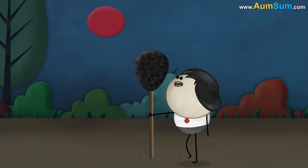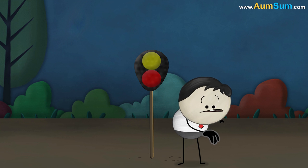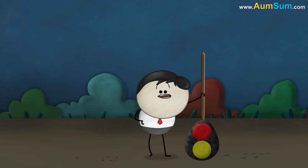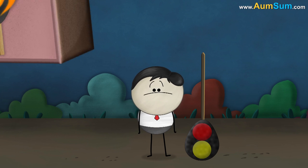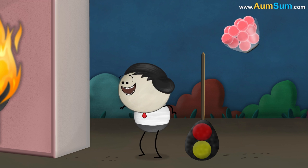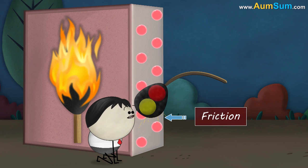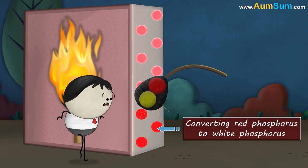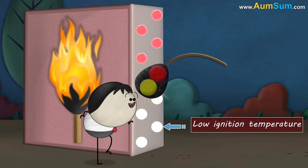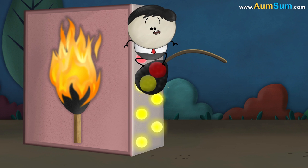The match will not light on any surface. The rubbing surface of a matchbox has powdered glass and red phosphorus. On striking the match against it, friction is caused. Friction generates heat, converting red phosphorus to white phosphorus. White phosphorus has a very low ignition temperature — it immediately ignites in air, producing heat and light, thus beginning the process of combustion.